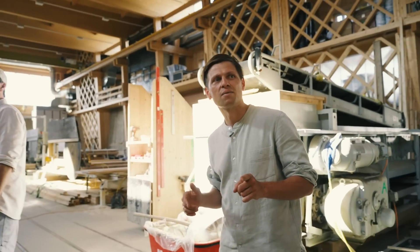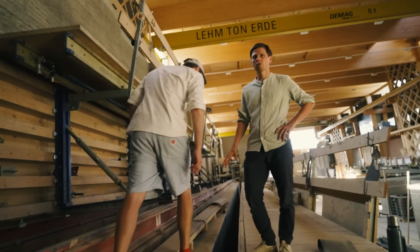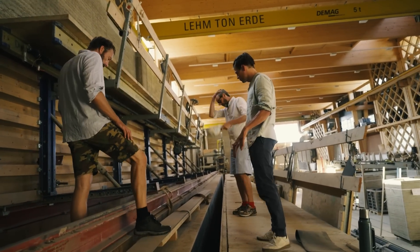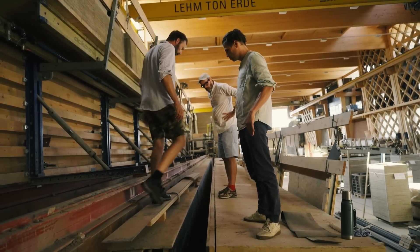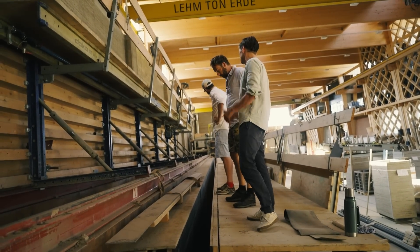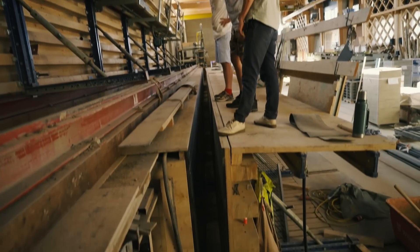I think the best thing to show you is probably from this side, so if you follow me. So actually here you see the formwork. Is this the form here? That's the fixed formwork, this one. And this is the removable one. We can remove this up to 80 centimeters, and we can build different sizes of walls. The smallest size we can do is seven centimeters, and the thickest is 80 centimeters.